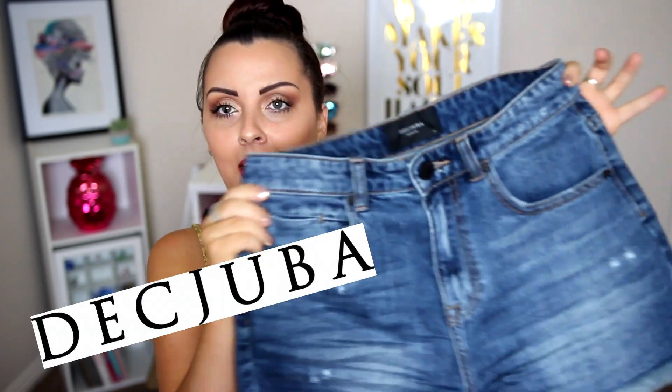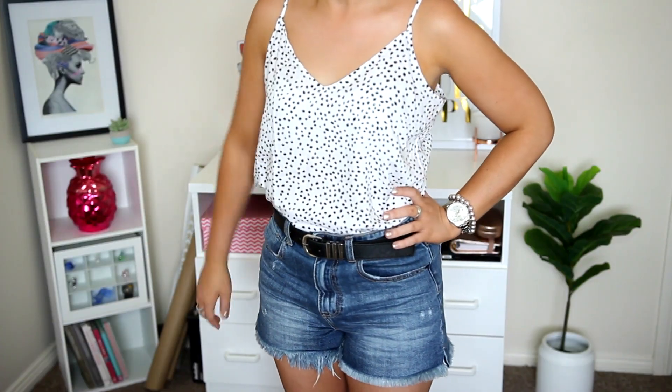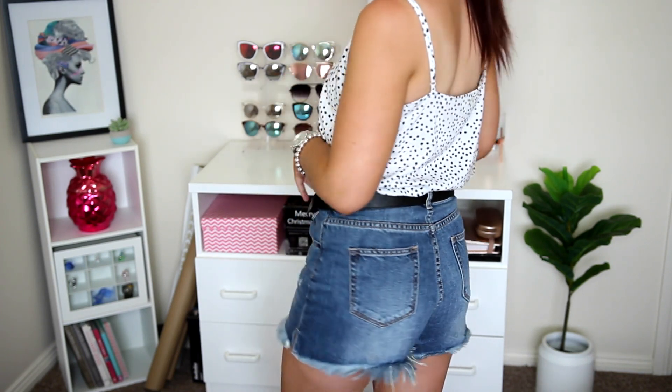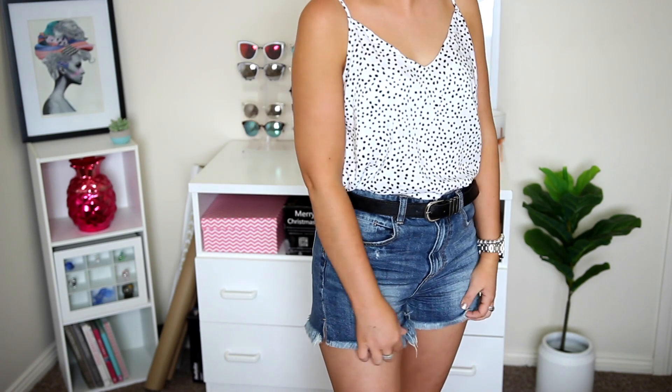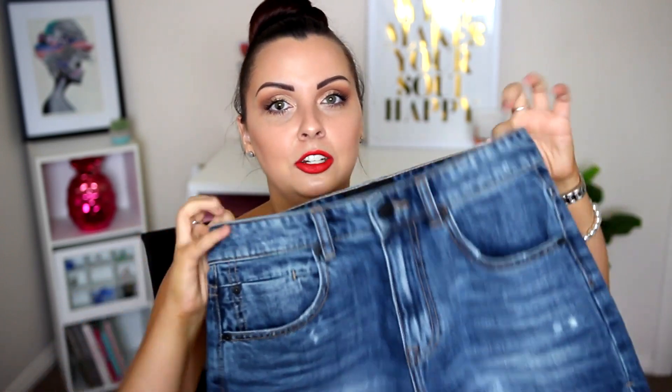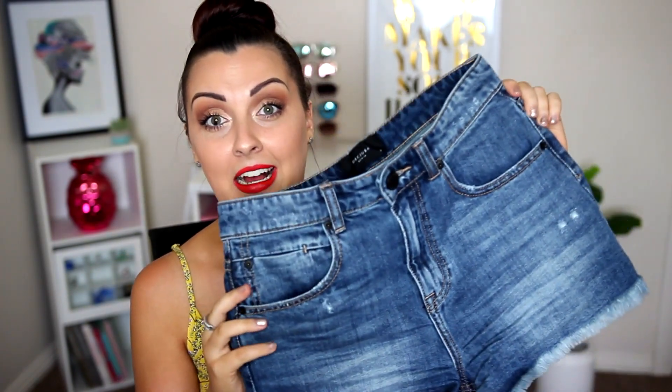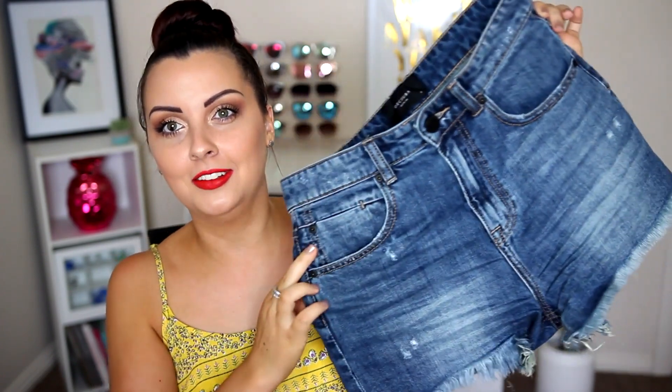These next shorts I'm going to show you — I don't know how to say the store because I've never bought anything from them before. I'm going to guess, is it Depjabah? I'll put the name on the screen, but I picked up these shorts. They were originally $80 but I got them for $40 — 50% off. I'm normally not someone who spends a lot of money on shorts and I would never spend $80, but for $40 these are amazing quality. I can see why they were priced at $80 because it's a really, really nice soft denim and they're very comfortable on. I think I've found a new favorite store for shorts, and I'm definitely going to go back when they have more sales.